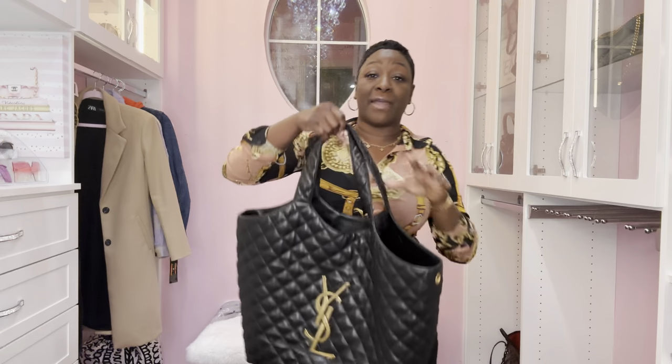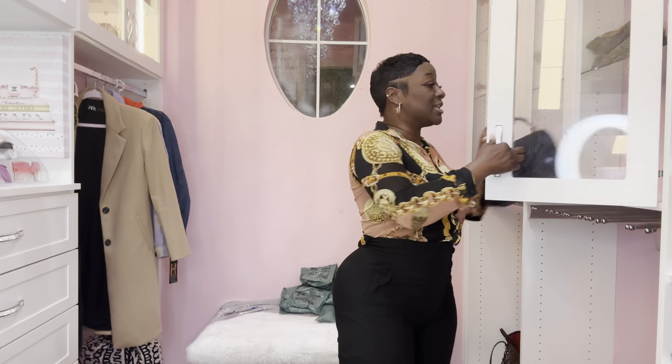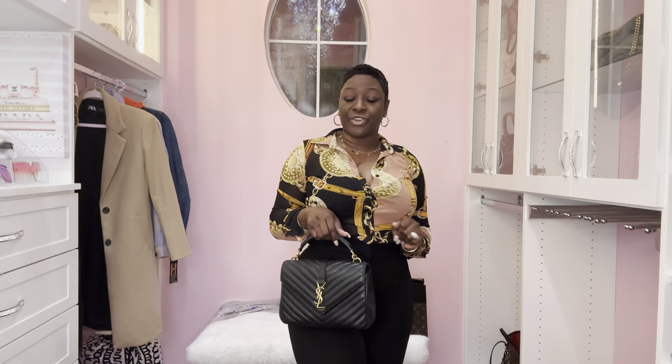The handbag I started out with is one of my favorites in my collection — I'm going to say the YSL Icare Maxi. A lot of you guys were upset in the comments but I do apologize for the pronunciation. This is what I actually started out with in the AM, but I quickly switched to a handbag I haven't carried in a while — the YSL College handbag. Very classy, very upscale, it just screams wealthy to me. This is what I finished out the day with.